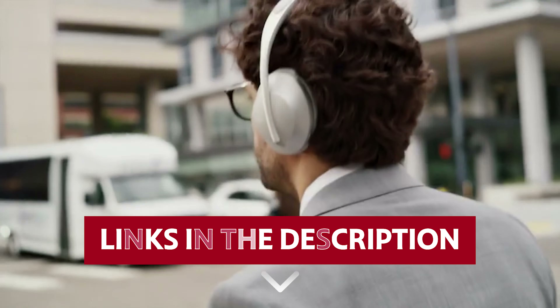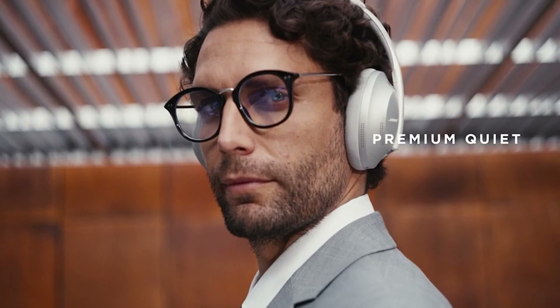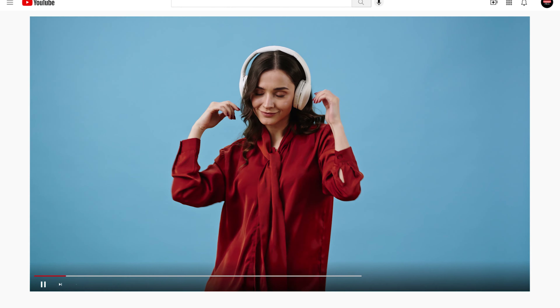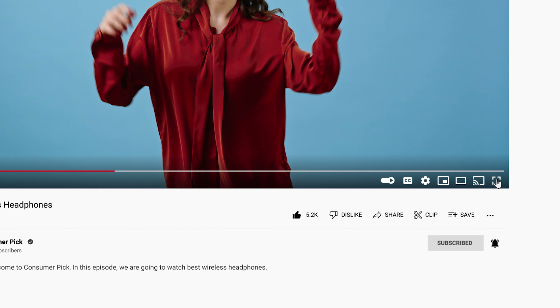Links to all products mentioned in this video are in the description below. You can also find more detailed analysis and comparison tools on our website, consumerpick.com. Like this video? Hit the subscribe button and ring the bell to stay updated. Ready for the listicle? Let's dive right in.